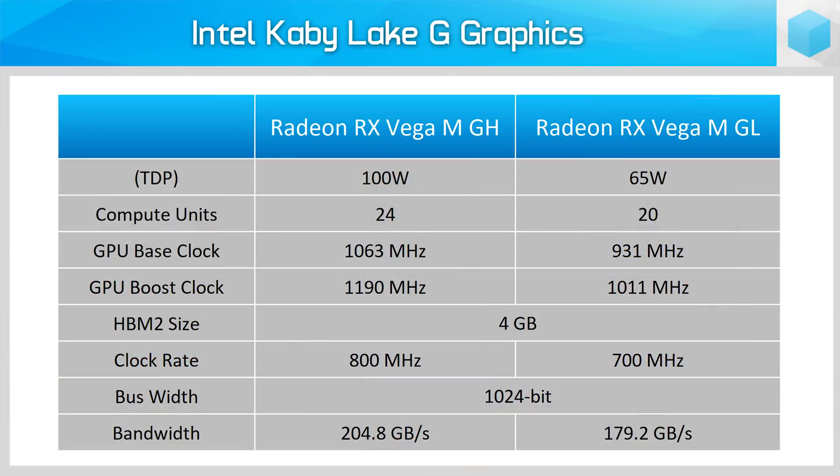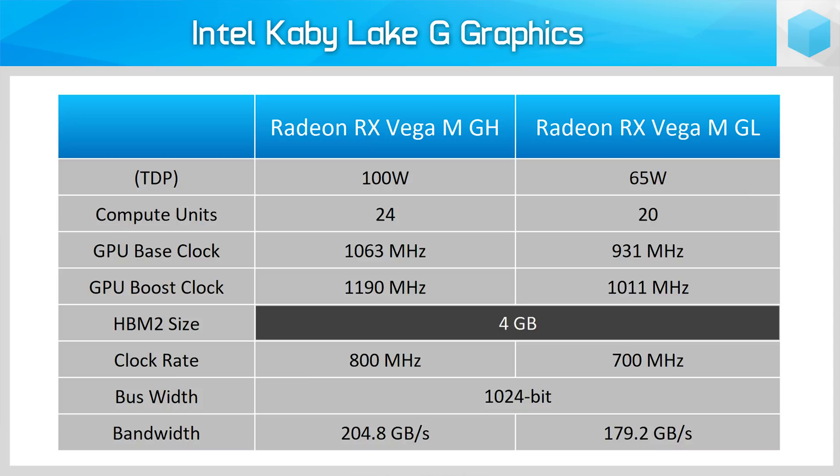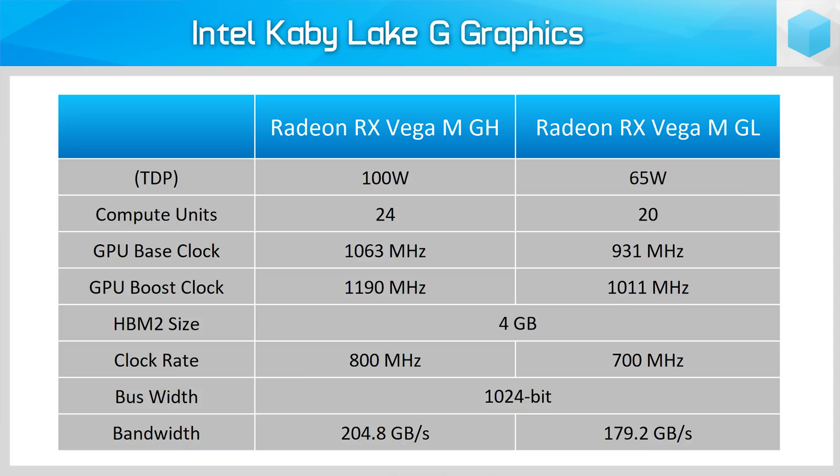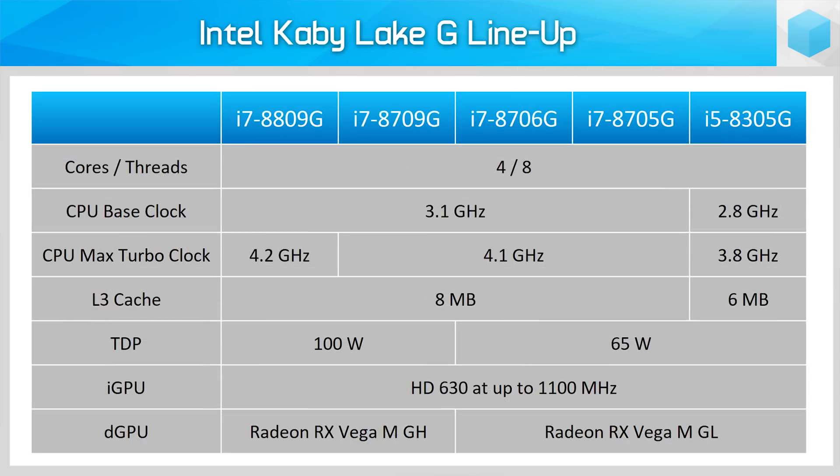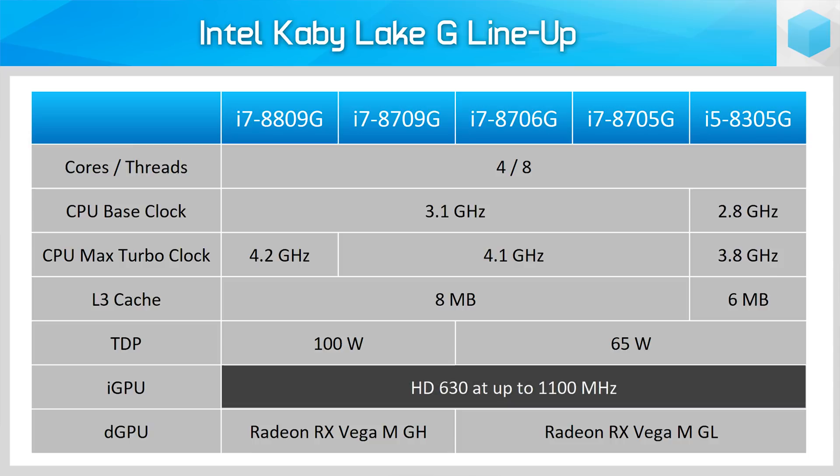As for HBM2 configurations, all Kaby Lake G chips come with 4GB on a 1024-bit bus, but the 100W SKUs have that memory clocked at 800MHz compared to 700MHz on the 65W models. All Kaby Lake G SKUs also come with Intel HD 630 graphics integrated into the CPU die, clocked up to 1100MHz. The idea is that when you're on battery, the laptop can switch off the more power-hungry AMD GPU entirely and just run on the integrated graphics, and when the discrete AMD GPU is required, it can be powered up for far superior graphics performance.